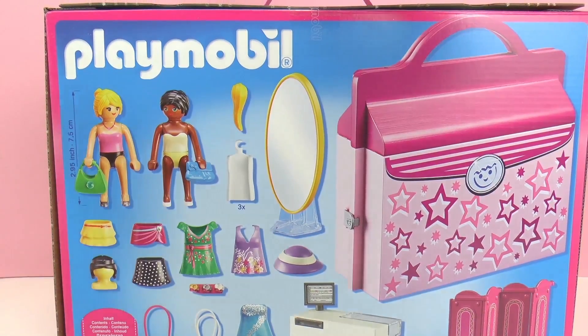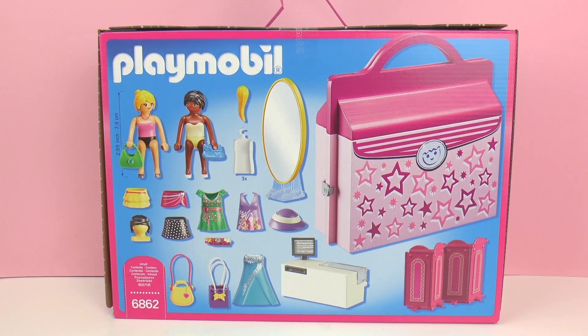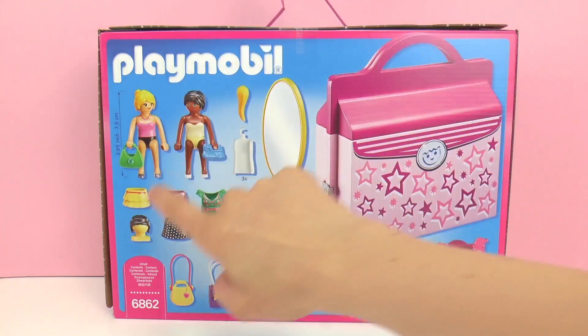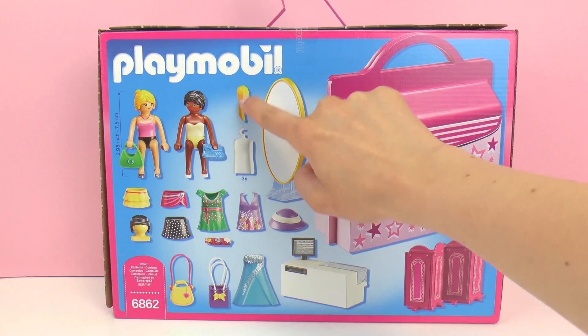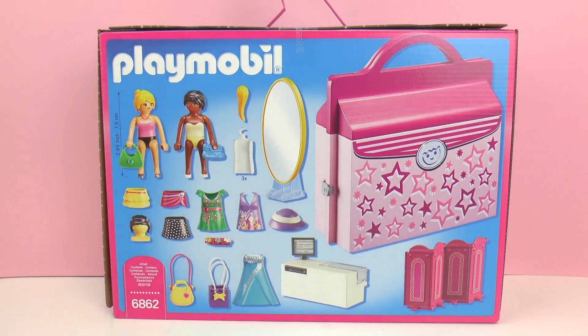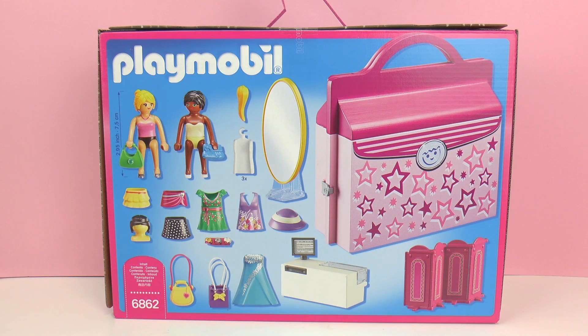Here on the back it shows the contents. We have a suitcase, and it looks like we have a cashier desk, so it's probably a boutique. We've got skirts, different hairstyles, a dress, purses, and then also some hair accessories. Furthermore, it looks like there are some extra hairdos — this looks like a little ponytail which will go on the back of the Playmobil's head. So this looks like a really exciting set. I'm very excited to go ahead and unpack it. Looks like there are lots of fun things included, and it comes in a nice little pack-it-up case.